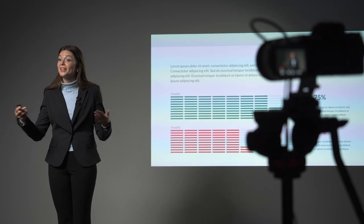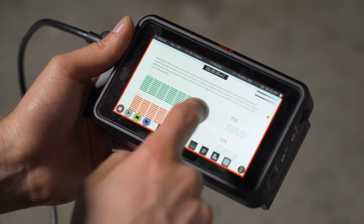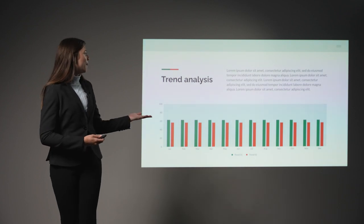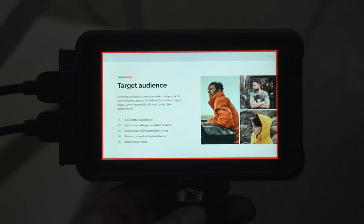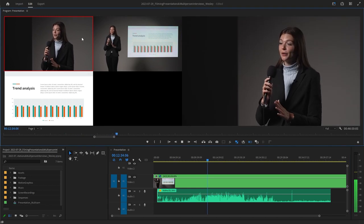Many speakers accompany their talks with PowerPoint presentations. We record their PowerPoints to an external recorder. This gives us a high-quality version of their slides when compared to filming the screen with our cameras. It also preserves the timing of their slides, making it easier to sync them to the cameras and audio for editing.